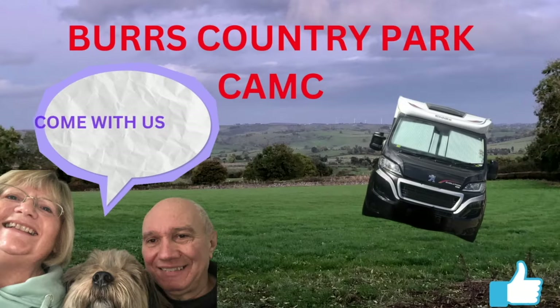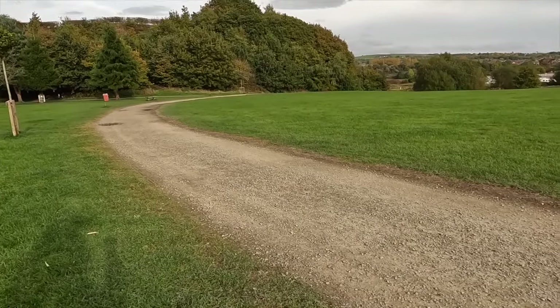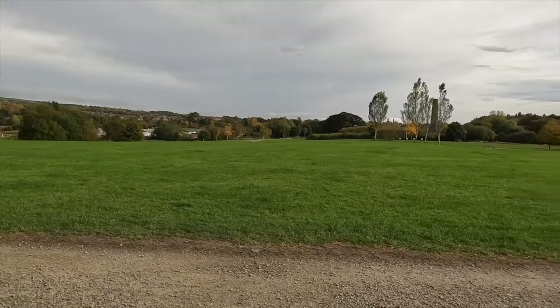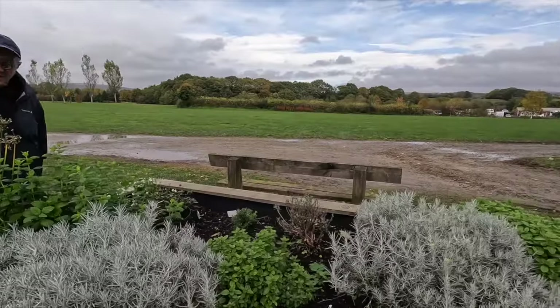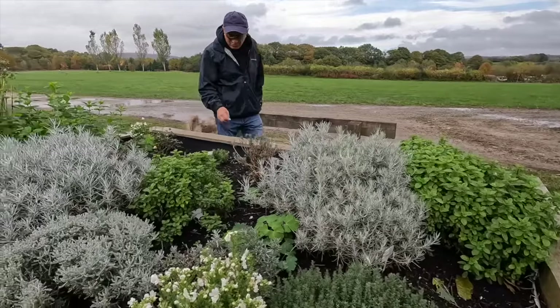So we're going to do them in reverse order. In third place is Burr's Country Park. The reason Archie liked this site was because the country park was right next door to the campsite, so less walking through — you just came out of the barrier and the country park was to your right-hand side.